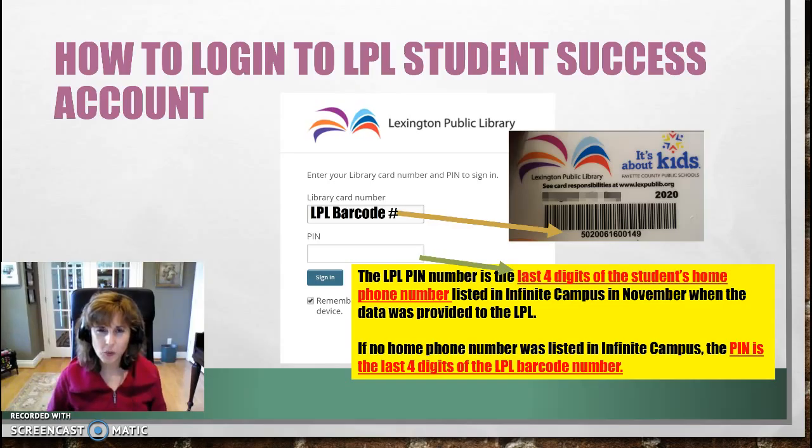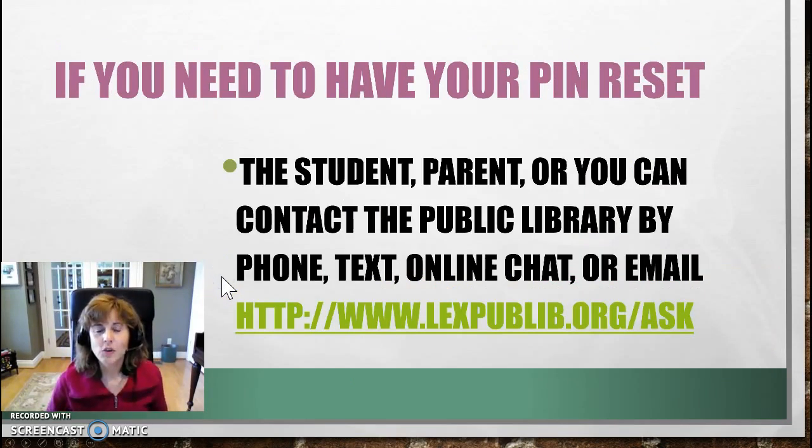When you start wanting to use your card, you'll need to know a couple of things. Your library card number is your barcode number, and your PIN number is the last four digits of the telephone number in your student account from the school. If you don't have a phone number listed, it'll be the last four digits of your card number. If you want to reset your PIN to a password that's easier to remember, you can contact the public library or ask me and I'll be able to reset those PINs.